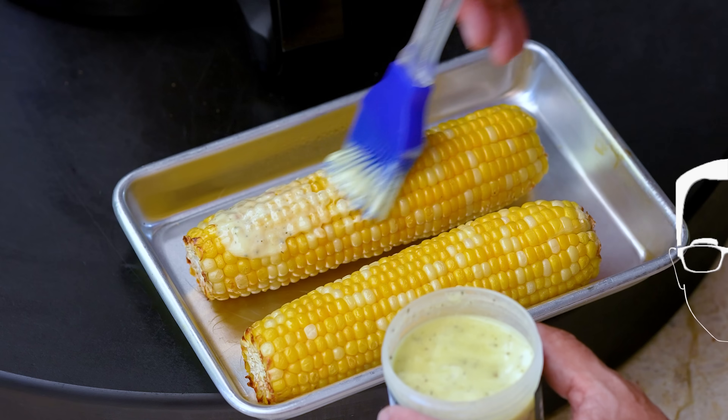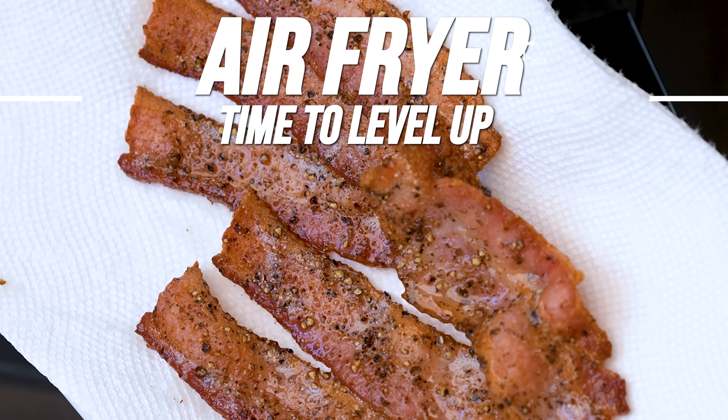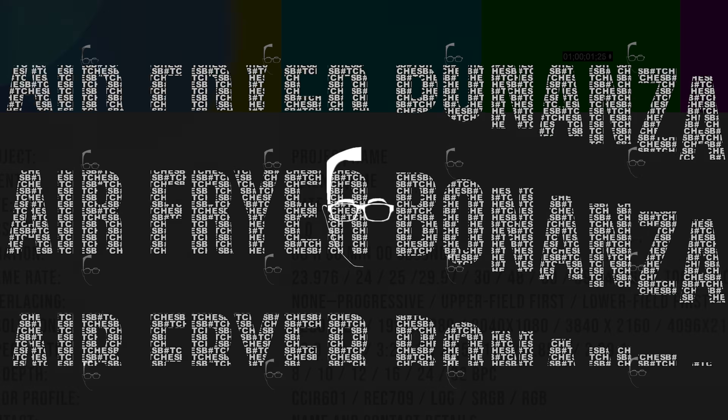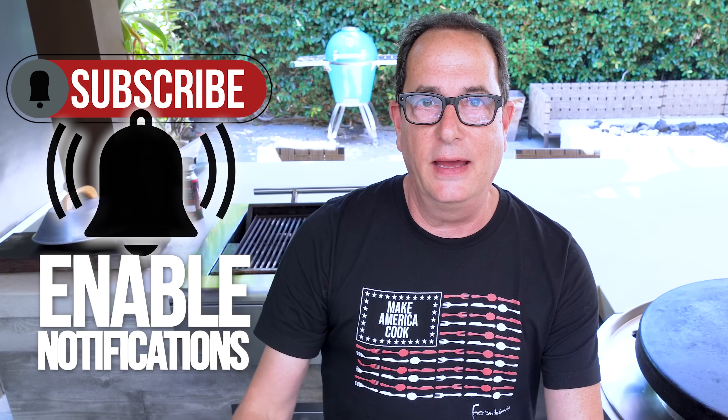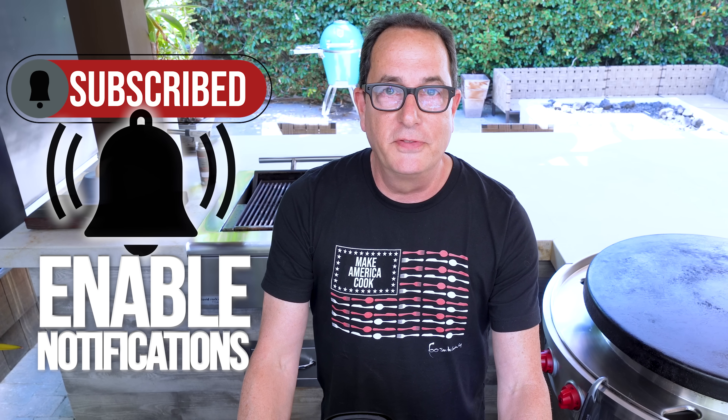Get out the pen and paper because we're showing you five things you didn't think you could make in an air fryer. I don't know where you are, but where I am it's today — that was a little inside joke. We've been discussing the use of the term 'today' in our open, and apparently that dates it because it might not be today where you are — it could be tomorrow, yesterday, or last week.